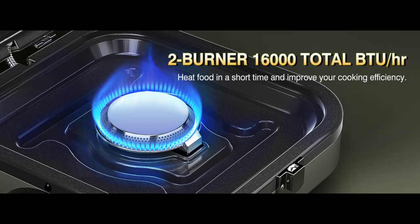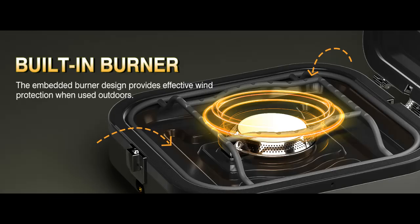Foldable Design: The folding size of the Habitio camping stove is only 10.5 x 8.5 x 5.1 inches and weighs 5 pounds. It features a carrying bag that can store all accessories and propane tank, which is very suitable for storage and carrying, making your camping more convenient.